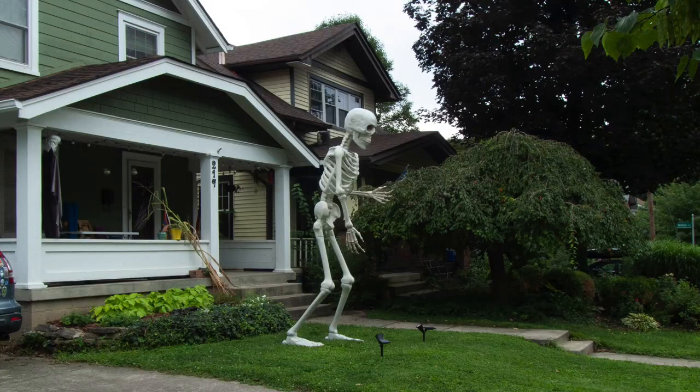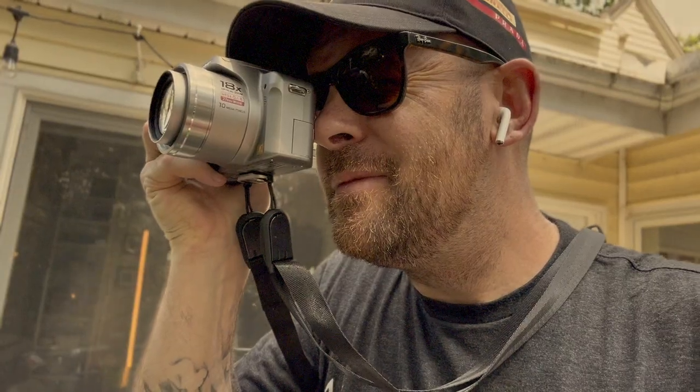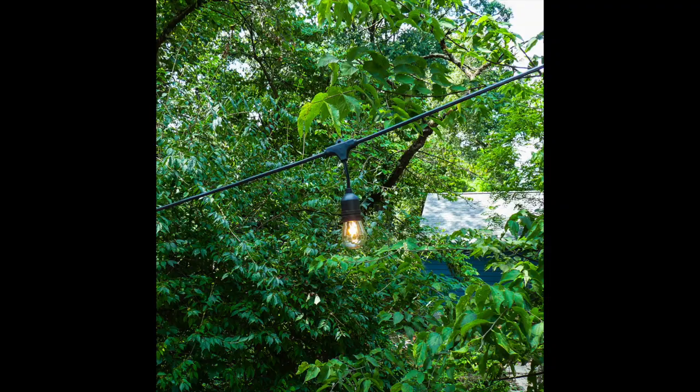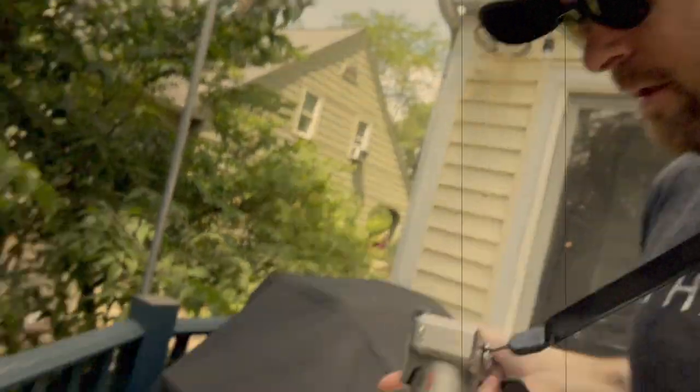We're outside, it's a beautiful day. First test: bowl test — let's go. I don't even have to look through the viewfinder, I can just look at my screen. Second test: plant test.